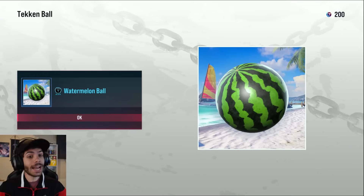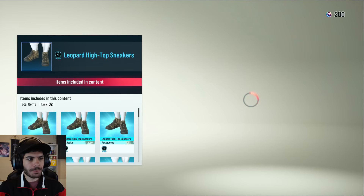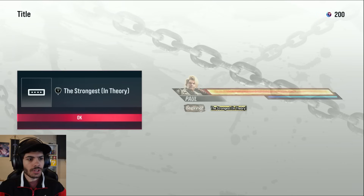Watermelon ball — I actually really like that, I can't wait to get that. New shoes — leopard high-top sneakers, not bad. Getting some good customizations here. 'The Strongest' — I could see myself using that.